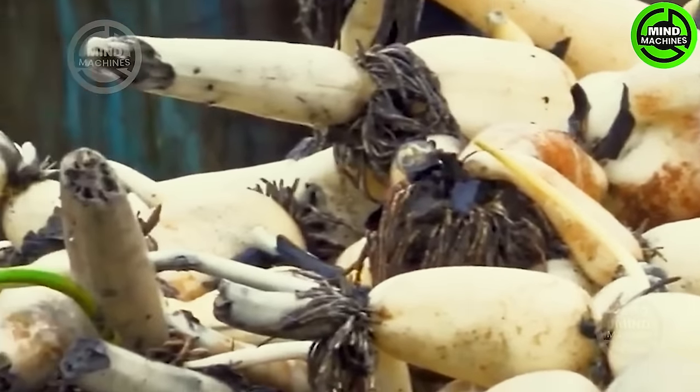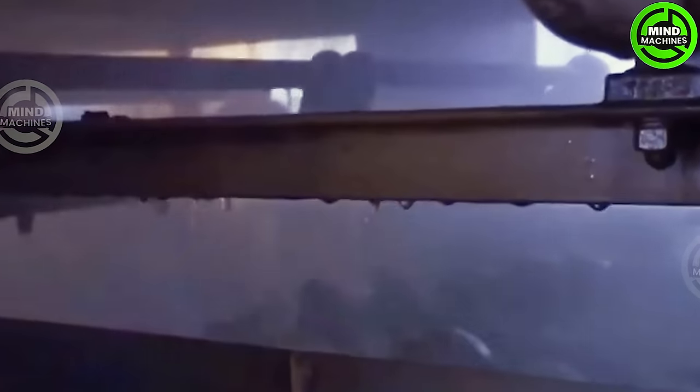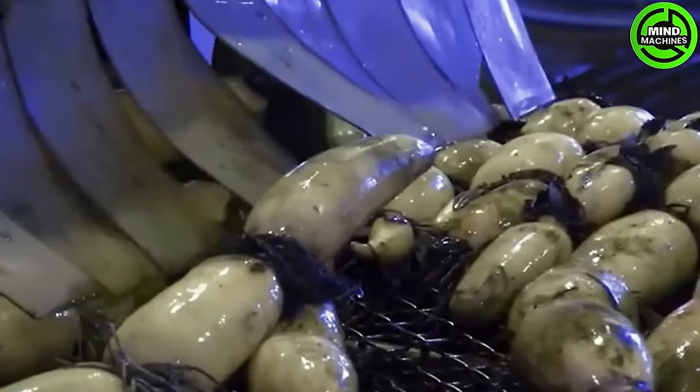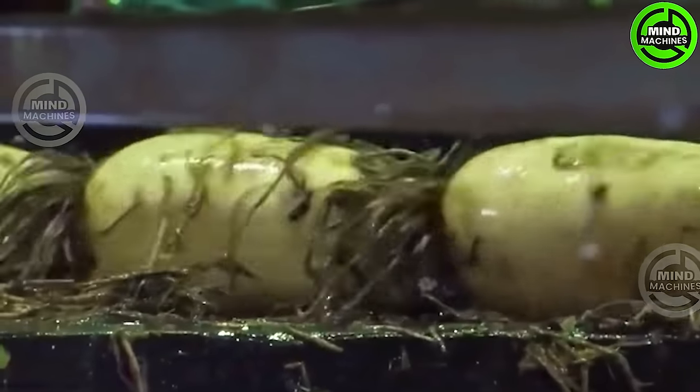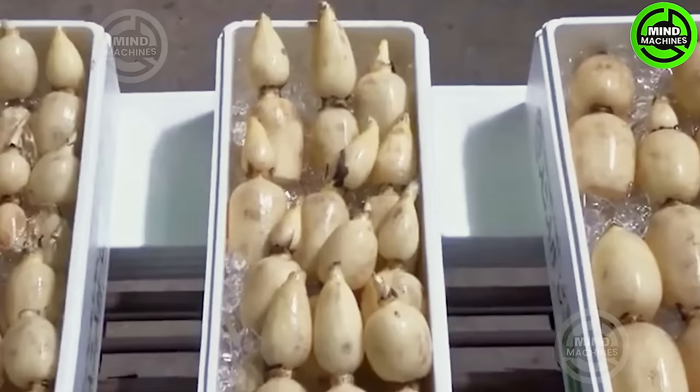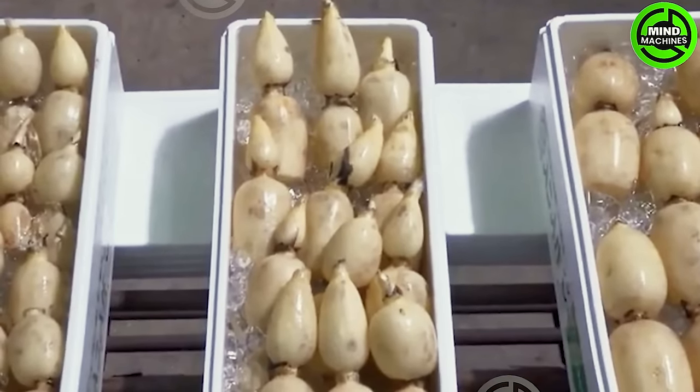Lotus root is quite versatile! Have you ever considered it in bone soup? It's one way to savour it! Besides, lotus roots can be used for salads, meat stews, or even pickled! Its refreshing taste might just make you crave it from the very first bite!